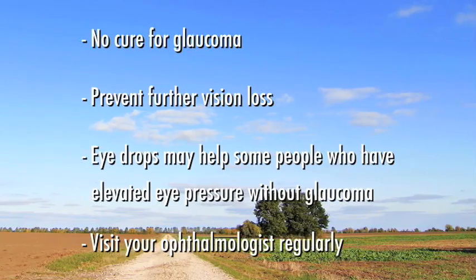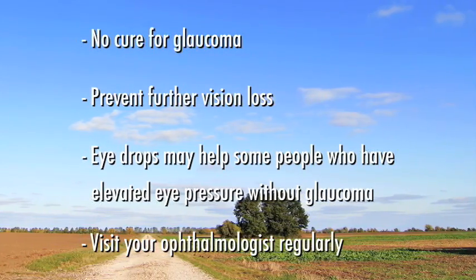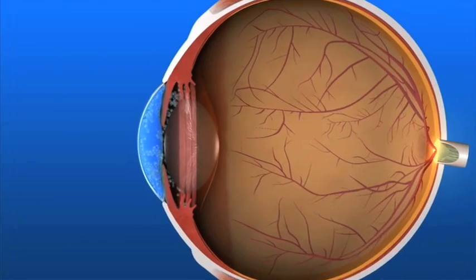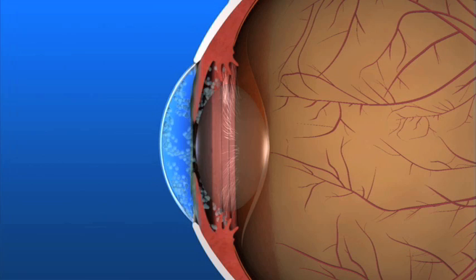That's why it is so important to visit your ophthalmologist regularly if you are at risk for developing glaucoma. Vision loss from glaucoma usually can be prevented if it's detected and treated early enough. Fortunately, there are a number of ways to treat glaucoma. While some people may experience side effects from medications or surgery, the risks of side effects should always be balanced with the greater risk of leaving glaucoma untreated and losing vision.